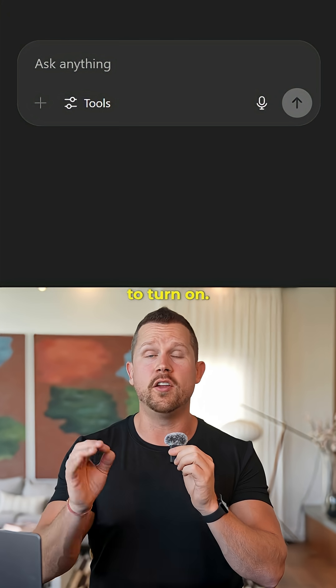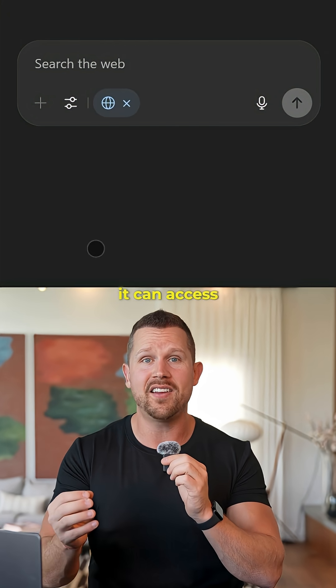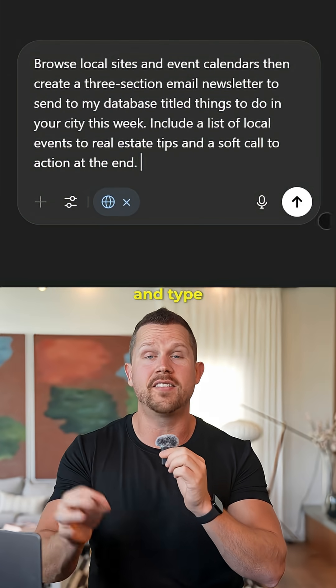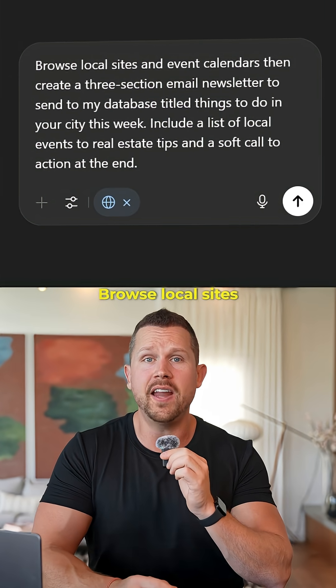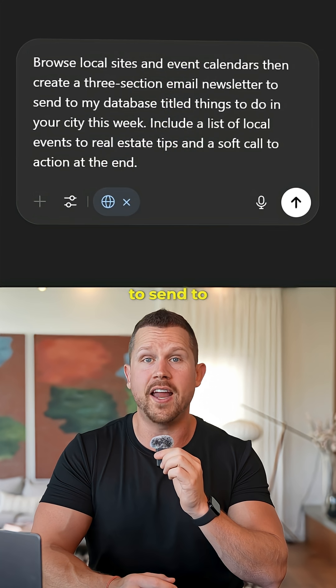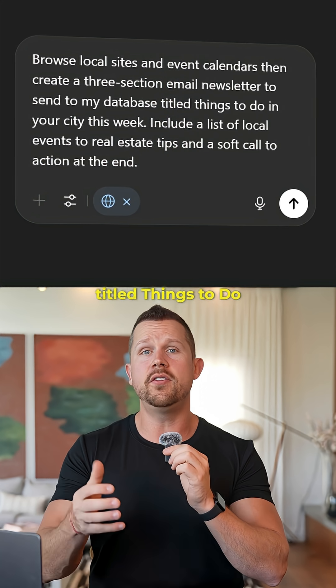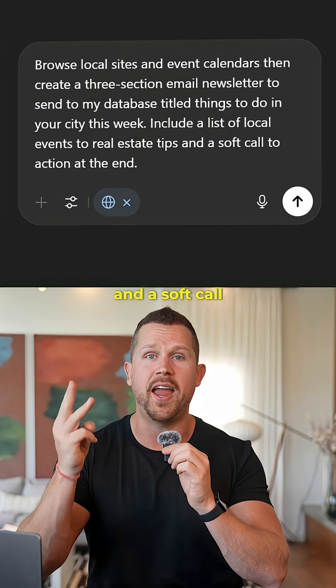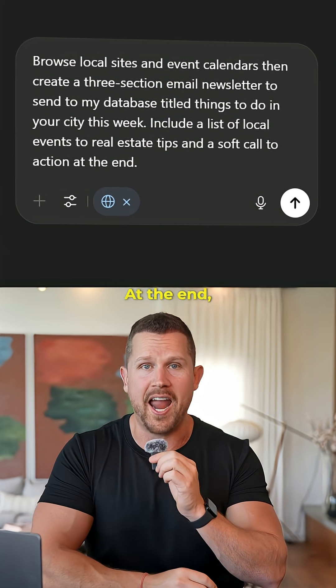Go to ChatGPT, turn on search the web mode so that it can access the most relevant information for this exact week, and type in the prompt: browse local sites and event calendars, then create a three-section email newsletter to send to my database titled 'Things to Do in Your City This Week.' Include a list of local events, two real estate tips, and a soft call to action at the end.